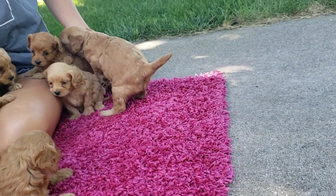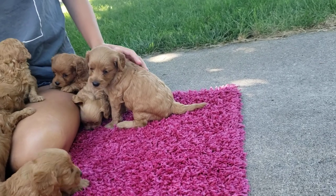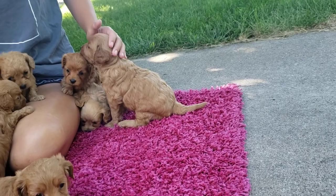He will probably be the biggest one for sure. I'd say somewhere around 30 pounds when he's full grown — probably 20 to 40, depending on how much he eats when he gets older.